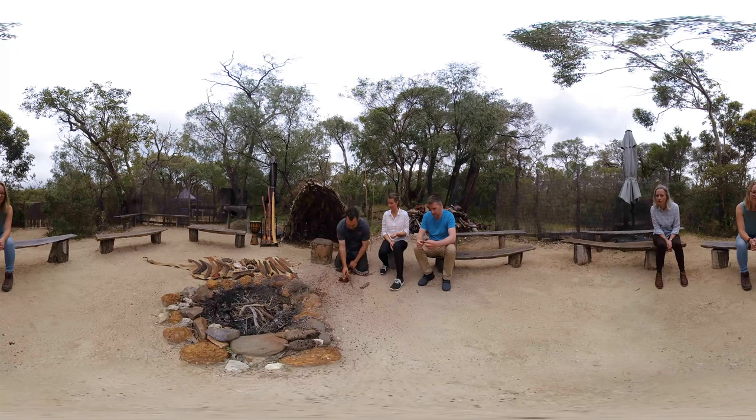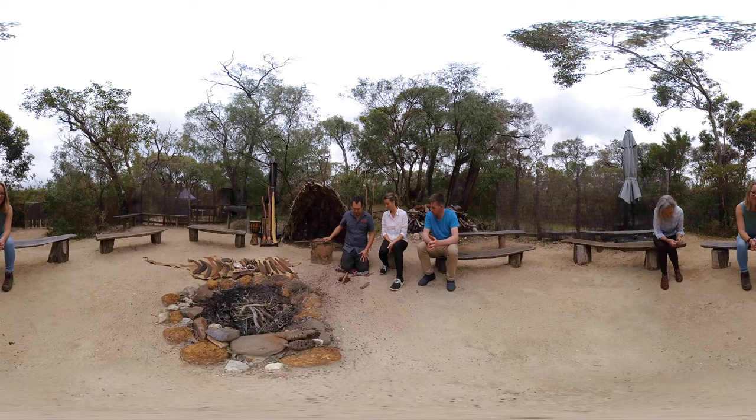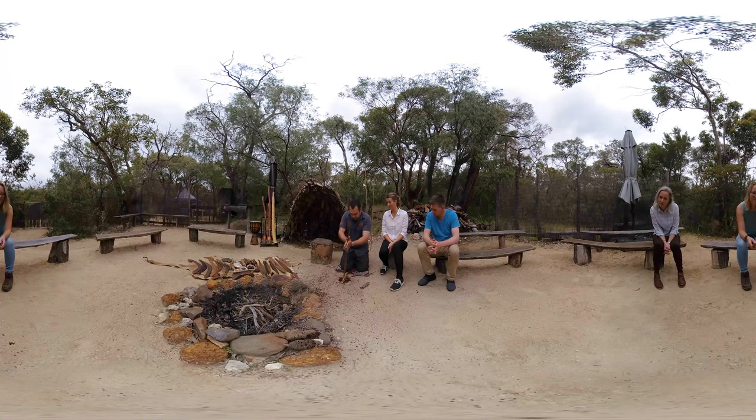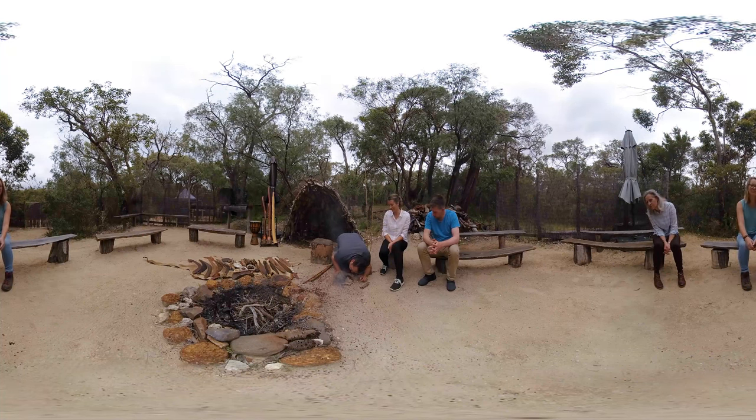Fast it goes on top, light pushing down, rubbing down. There we go — the beginning of your fire. Some twigs, maybe dry — these twigs will do. There we go.